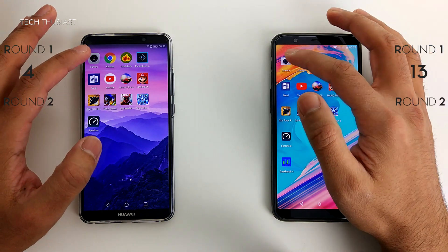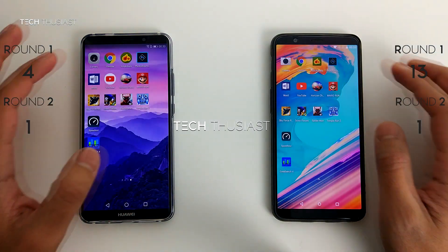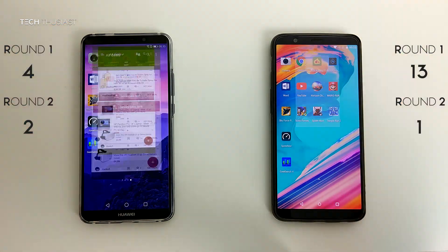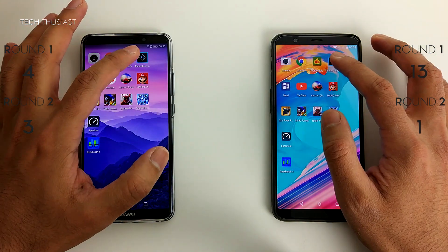Round 2: RAM Management. The camera app opened up at the same time for both phones. Chrome browser — it had to reload on the OnePlus 5T. Hot UK Deals — again it's reloading on the OnePlus 5T.